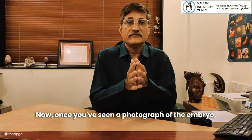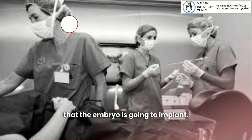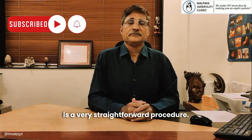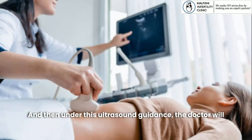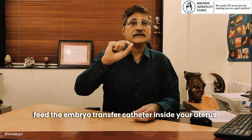Once you've seen a photograph of the embryo, the next step is for the doctor to transfer the embryo back into your uterus with the hope that the embryo is going to implant. The good news is this is a very straightforward procedure. All you need to do is fill up your bladder so that the doctor can do an ultrasound, and then under this ultrasound guidance the doctor will feed the embryo transfer catheter inside your uterus.